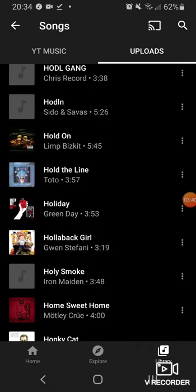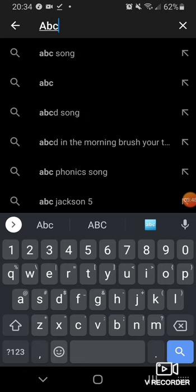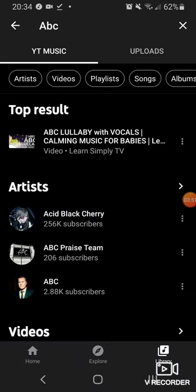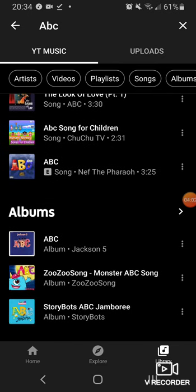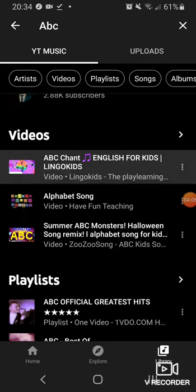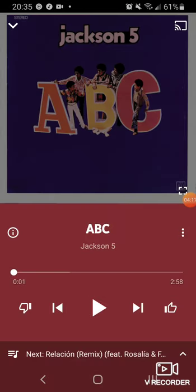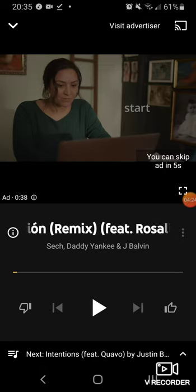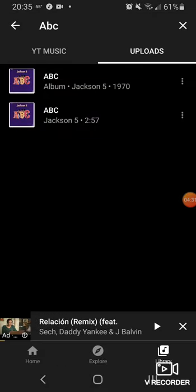You might think: just search for a specific song. But it's not that easy. I type in 'ABC' and the search takes forever. When results come up you don't see your song at all — you see 'ABC' by Michael Jackson from YouTube Music's catalog. Your uploaded song is buried way down. That's because you're in the YouTube Music tab by default — more evidence your library is a second-class citizen. You have to click the Uploads tab to find your own song.